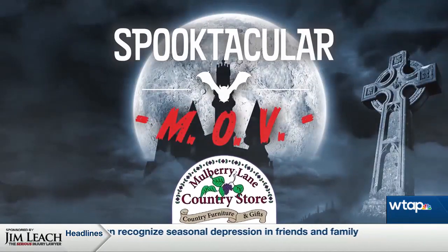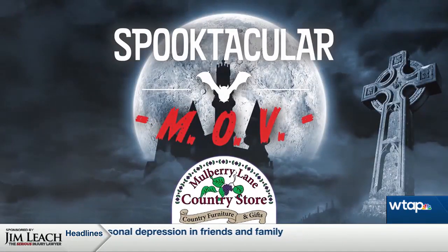Spooktacular MOV, sponsored by Mulberry Lane. We've still got some nice submissions rolling in halfway through the week, and we're halfway through the month, so we still need some of those submissions — you don't want to miss out. We're getting closer and closer to October, so who submitted this one today?